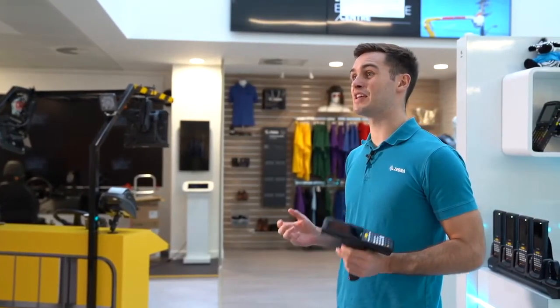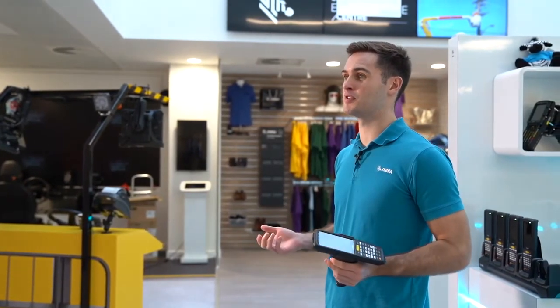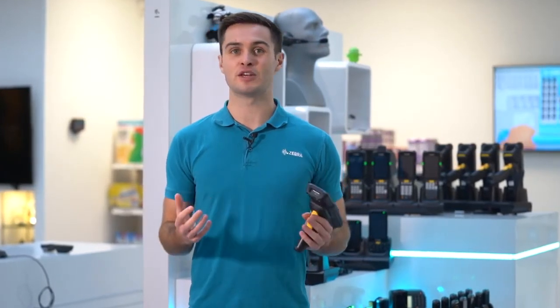In summary, if you're looking for a cost-sensitive, key-based Android mobile computer designed and built by the industry leader, then the MC2200 is the device for you. If you're looking for additional 4G functionality, then the MC2700 is the best way to go. If you have any questions or queries, please reach out to your local Zebra distributor, sales representative, or visit Zebra.com for more information. Thank you.